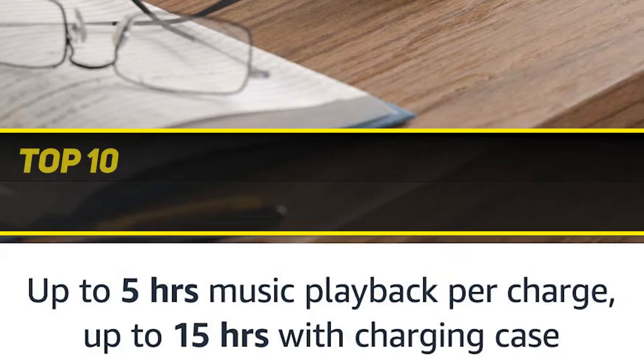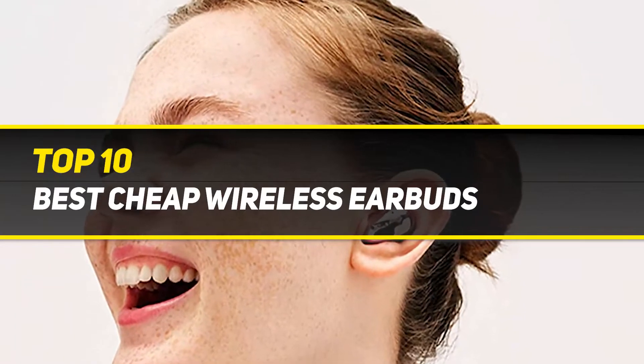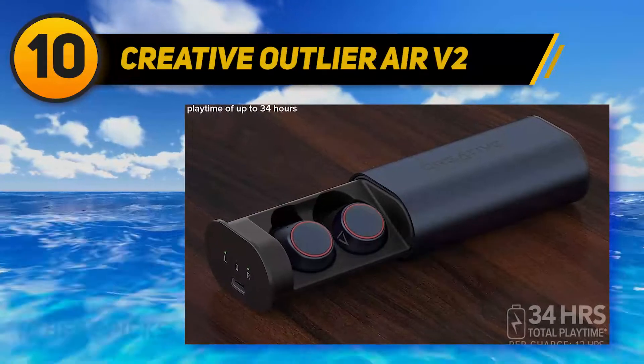10 Best Picks presents the Top 10 Best Cheap True Wireless Earbuds. Starting at number 10: Creative Outlier Air V2.